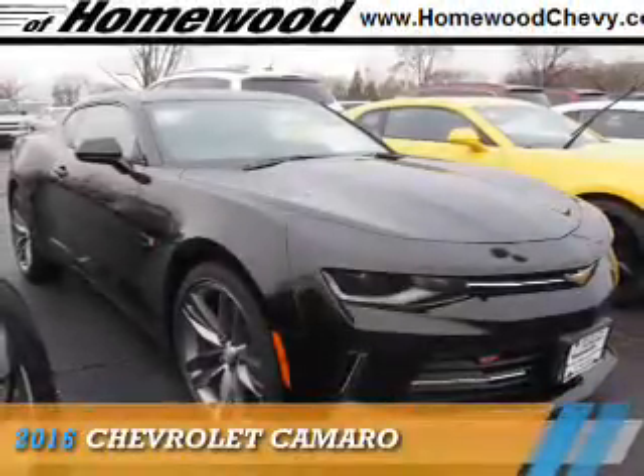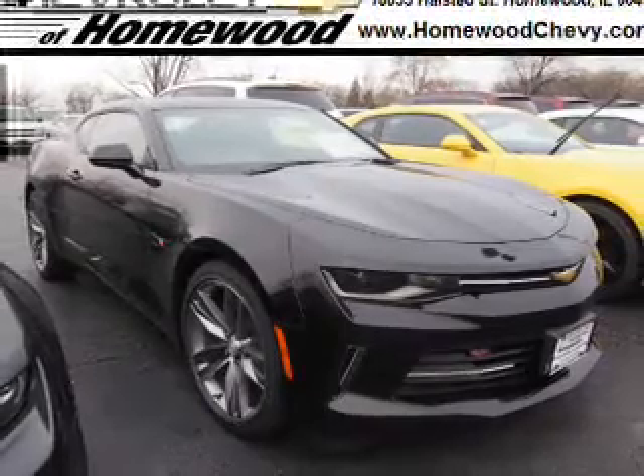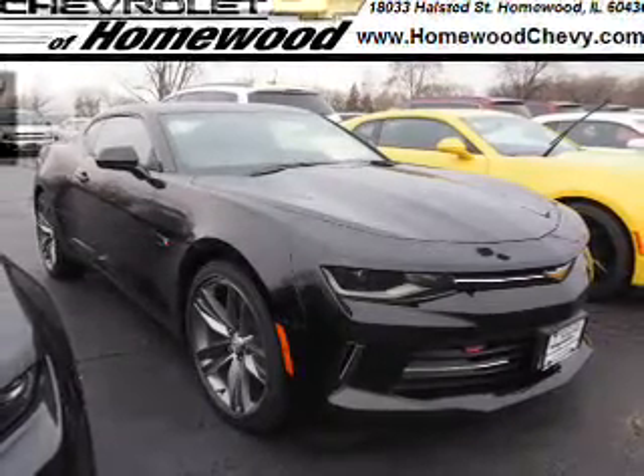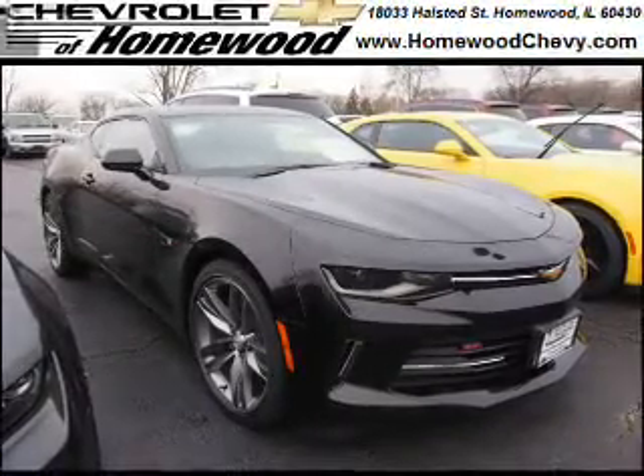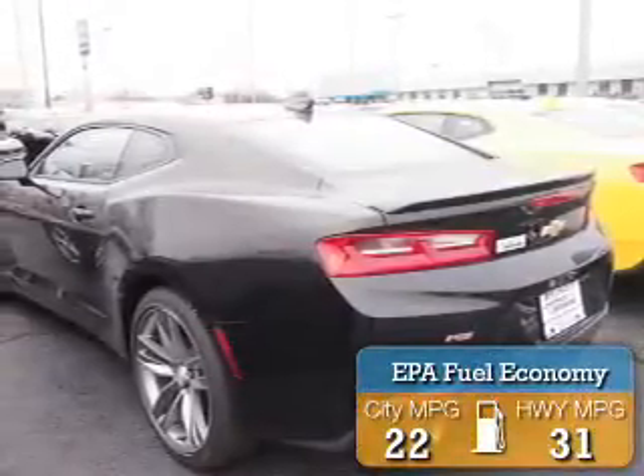Presenting the 2016 Chevrolet Camaro. It's powered by rear-wheel drive, a two-liter four-cylinder engine, and an automatic transmission. Great fuel efficiency saves you money by requiring fewer trips to the gas station.